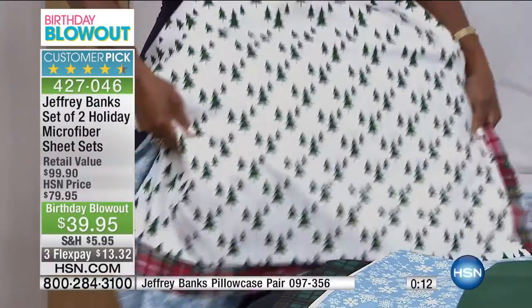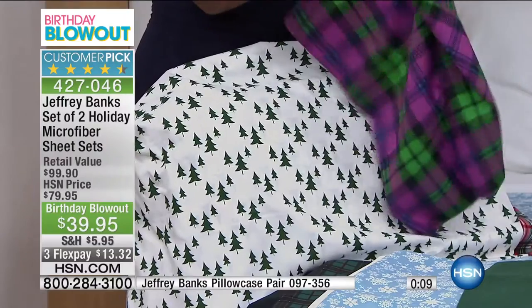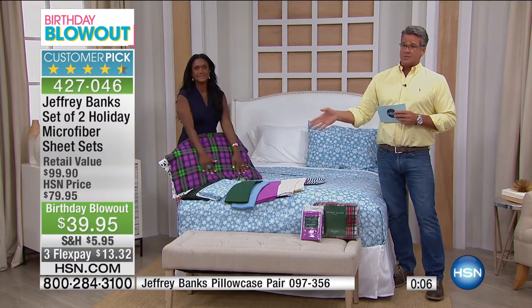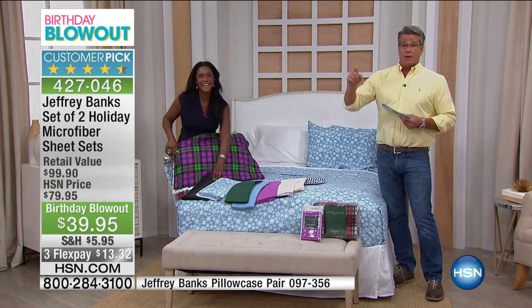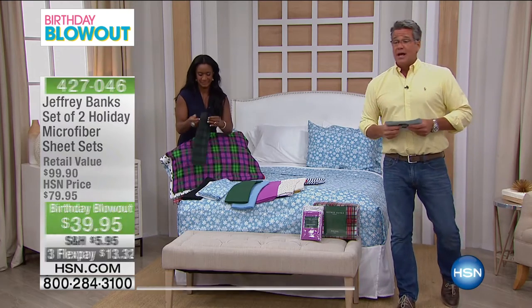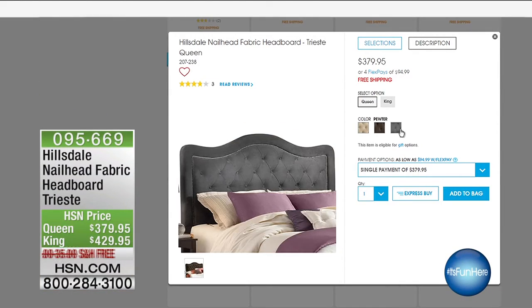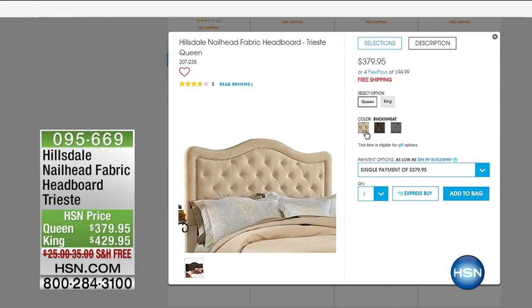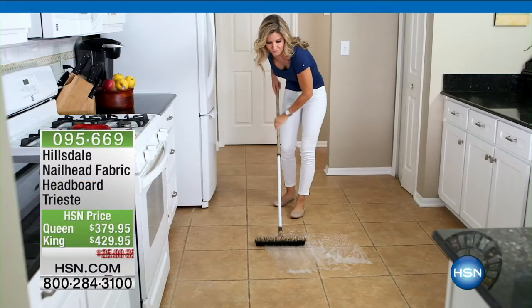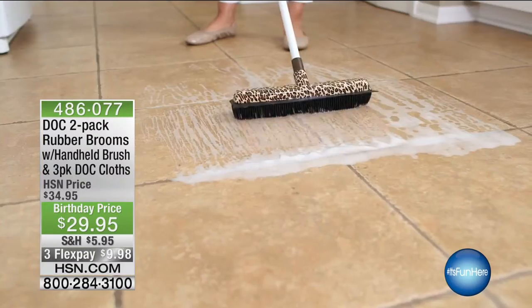This is our birthday blowout show — this is a customer pick, read the reviews. I own these — I got Danny the ones in red and he loves them. It's $39.95, 50% off, grab them while you can. By the way, we also have beautiful nail-head suede headboards on hsn.com — item number 059669 — for queen and king, also with free shipping and handling.